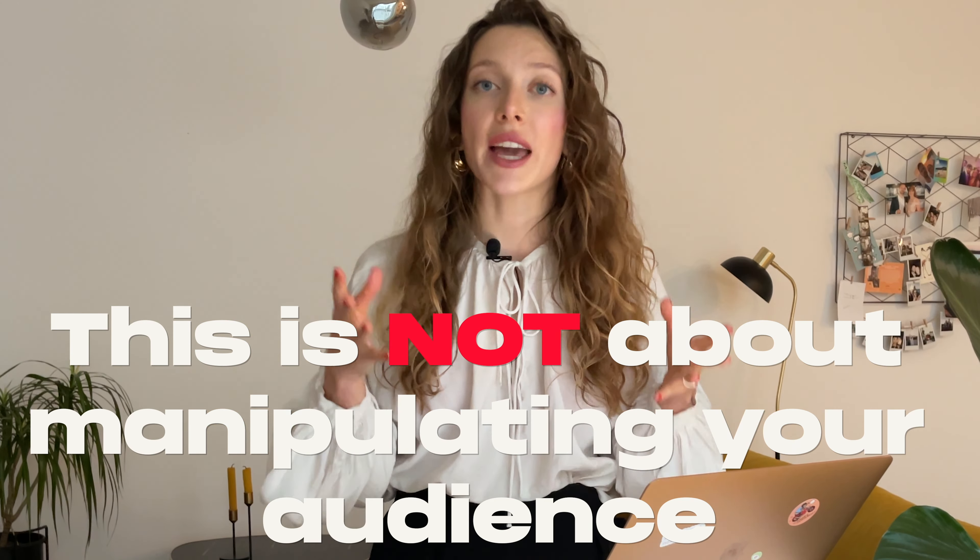My tip number two is to include buying triggers. Buying triggers are patterns of actions deeply rooted in our psyche. This is not about manipulating your audience — you should only use these on offers you are 100% certain in. Jeff Walker first coined the term in his book 'Launch' and describes them in detail. I'm going to mention the most effective ones in this video.